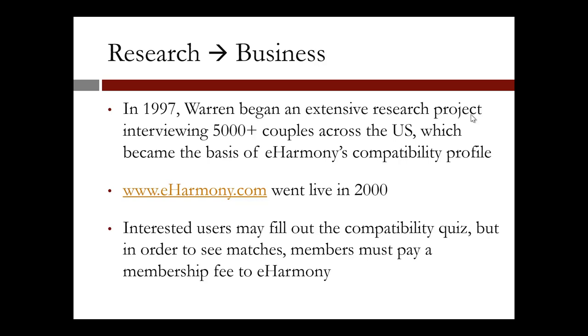Since then, the company has had about 33 million members, and as of 2008, about 15,000 people take the eHarmony questionnaire each day. Interested users may fill out the compatibility quiz, but in order to see matches, members must pay a membership fee to eHarmony.